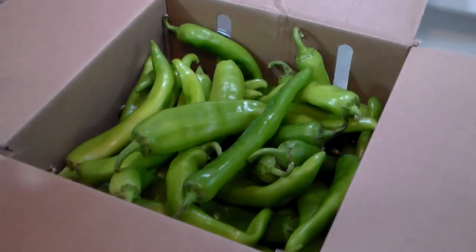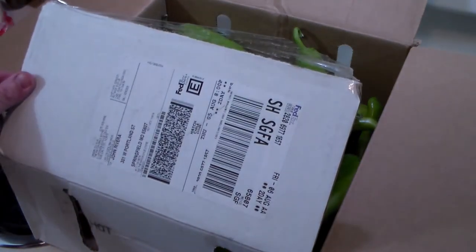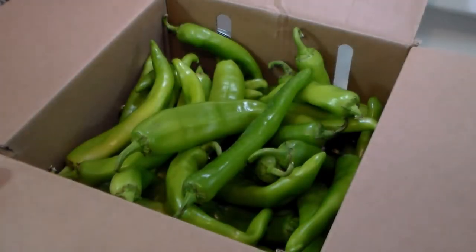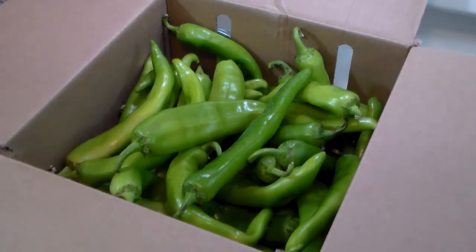You can eat them raw or cook them in all different kinds of ways. I bought these from the Hatch Chili Store. I am not getting any recompense, any money, or any free product from them — I just want to let you know where I got them. They're an incredible value, and if you're interested in trying something unique from America, I recommend you do that.